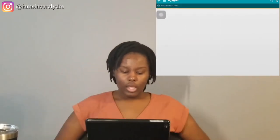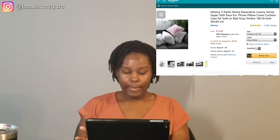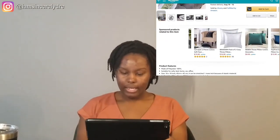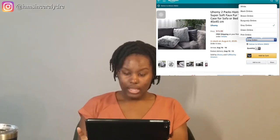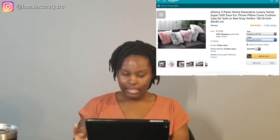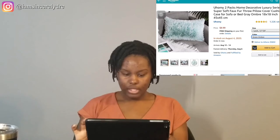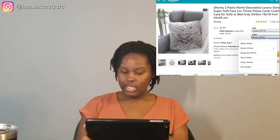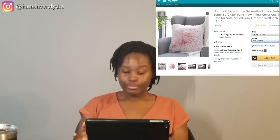Oh, these furry decorative pillows are cute! If you see a theme, I find a lot of furry stuff cute. These would be nice to put on your couch or futon if you have one — really cute. They come in a set of two for that price, which is not too bad. They have different colors: burgundy, which looks more white than burgundy on the outside but the color is on the inside; green, which is looking a little turquoise-blue; brown, which is giving a coffee color vibe — you can get two for $10 in brown; and pink is the same price, so you might want to hop on that.